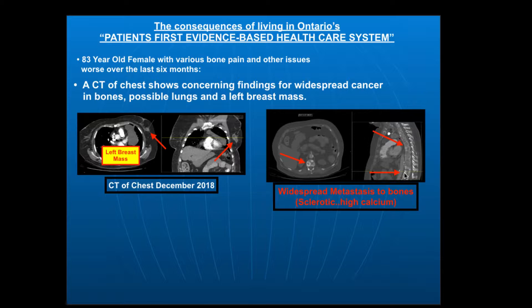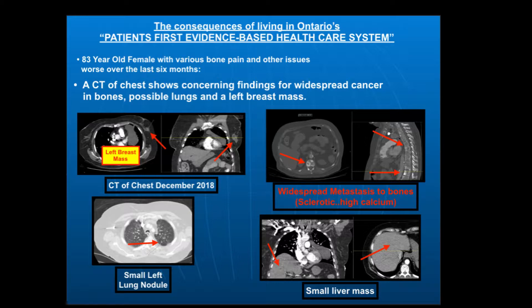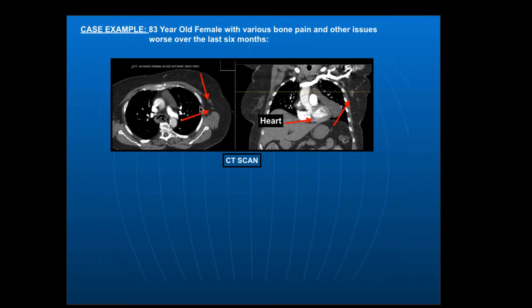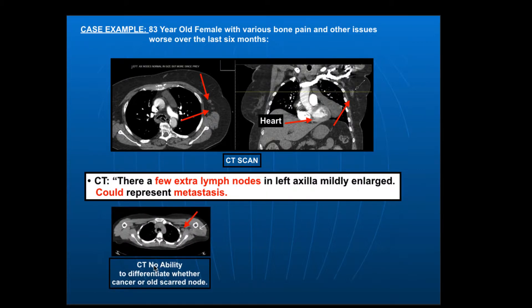There are many other findings as well. This is her thoracic spine, and these bright white areas are evidence of sclerotic or high-calcium-content metastases to the bones. Looking at the lung window, there's a nodule there, and another one in the right lung — both concerning. Here's her liver, with a little focus again concerning for spread of cancer. Also, in her left axilla here, there are lymph nodes. The CT report said there are a few mildly enlarged lymph nodes in the left axilla that could represent metastasis — no way of knowing.